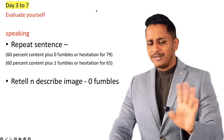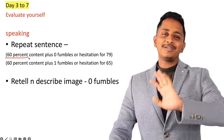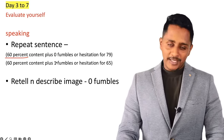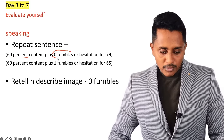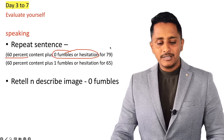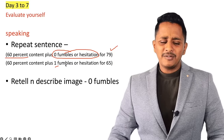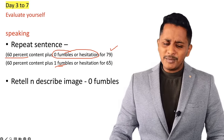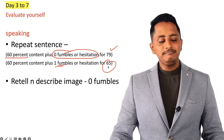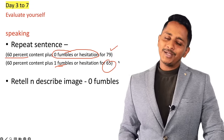Repeat Sentence: 50 to 60 percent content is enough. If there are 10 words, you don't need to speak all 10 — 6 or 7 words, make sure you give correctly. But for those 6-7 words, there should not be any fumbles. If you are doing this for all 15 minutes of Repeat Sentence, you are ready for 79. If you make one fumble per question, you are probably at 65 only.